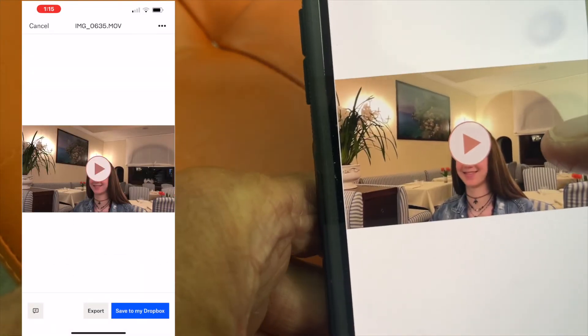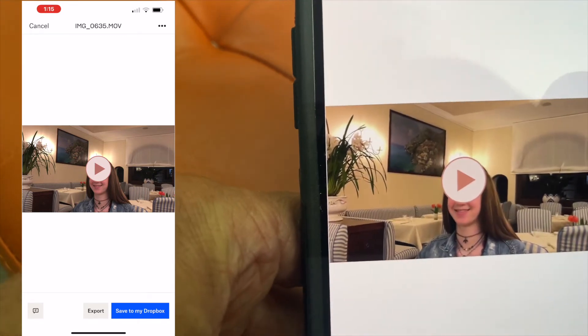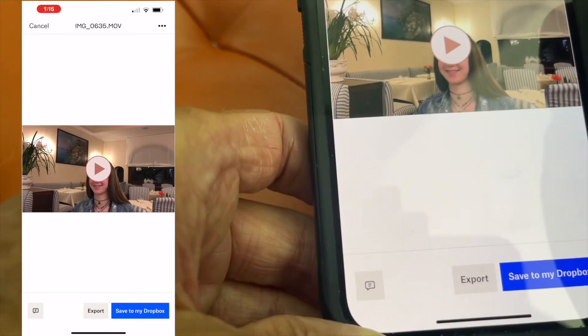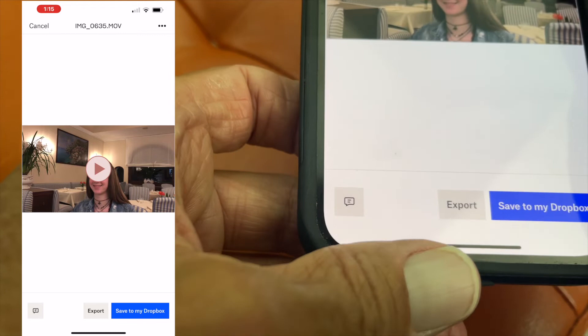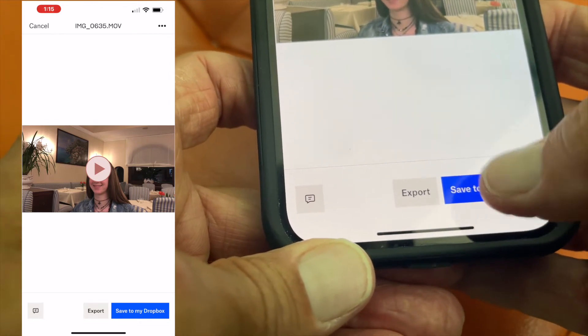There's the video. I'm not going to play it for you guys because that's a pain and you don't want to watch my personal videos. Anyway, I could export it right here or I could save it to my Dropbox — let's just save it to my Dropbox.